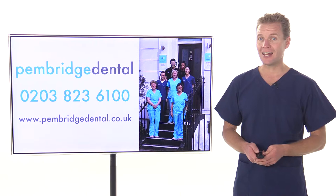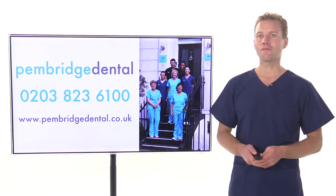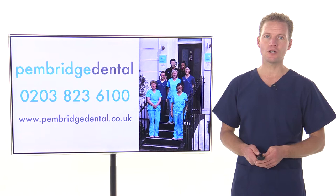The composite resin is then light cured, finished and polished. Composite veneers start from just 200 pounds each. To speak to us and find out more about composite veneers in Notting Hill, please call our friendly team at Penbridge Dental today on 0203 823 6100, or click the link below.